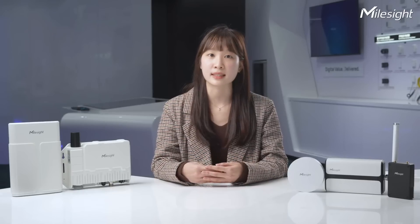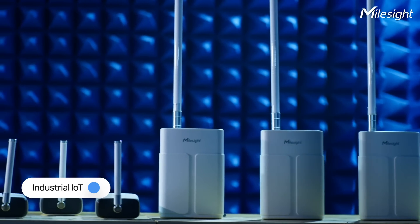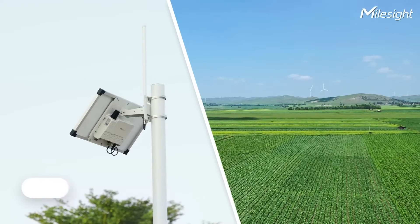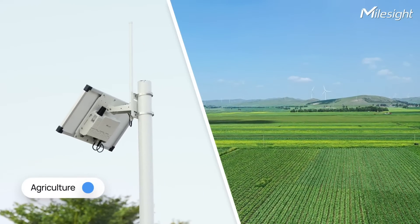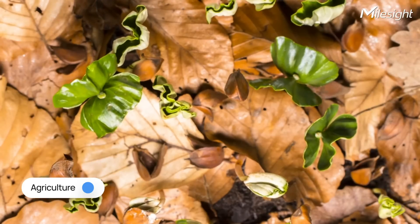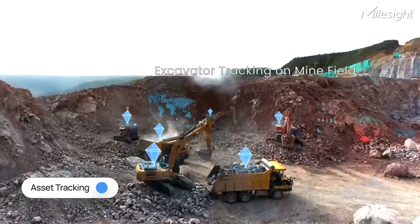These gateways receive data from sensors strategically placed throughout the city, enabling remote monitoring and control of smart city infrastructure. Within the industrial IoT sector, LoRaWAN gateways play a crucial role in monitoring and controlling machines and processes in factories and warehouses. They are also applicable in agriculture for monitoring soil moisture, temperature and other environmental conditions, aiding in optimizing irrigation, fertilization and overall crop growth. For asset tracking — such as monitoring vehicles, shipping containers and equipment — LoRaWAN gateways prove invaluable, receiving location data from GPS trackers and transmitting it to the network server for real-time monitoring.